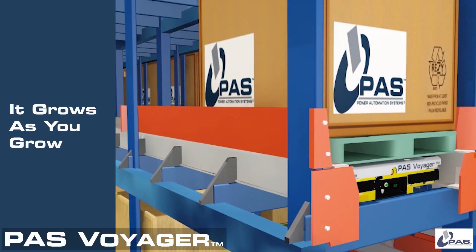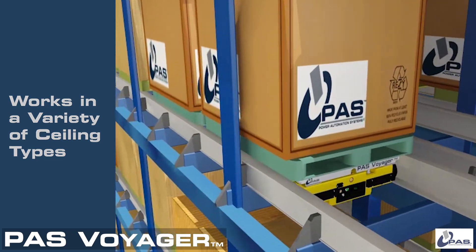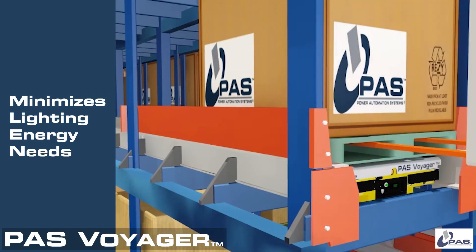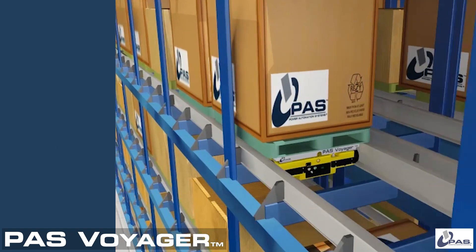Voyager scales up to your needs and works in a variety of ceiling types. Voyager is ideal for freezer and cooler environments too, saving energy. Voyager doesn't require lighting, the single largest energy requirement in most industrial buildings, a further energy savings.